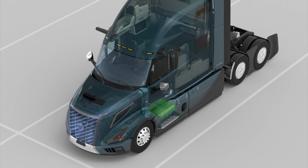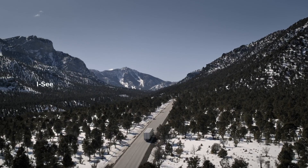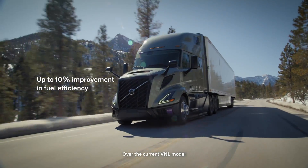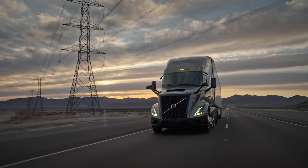The next-generation I-Shift transmission is another star player in Volvo's powertrain arsenal. Upgraded electronics improve gear shifting performance, while a new clutch ensures greater durability. Additionally, the transmission oil level sensor provides real-time updates to the driver, enhancing maintenance awareness. With 13 and 14 speed options, I-Shift offers controlled forward and reverse movements, contributing to fuel conservation and environmental sustainability.